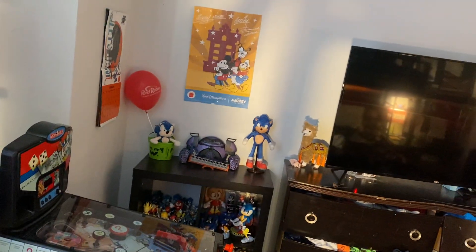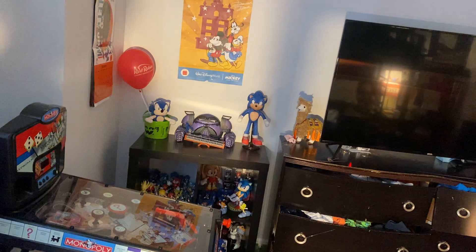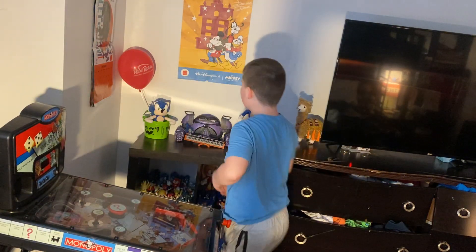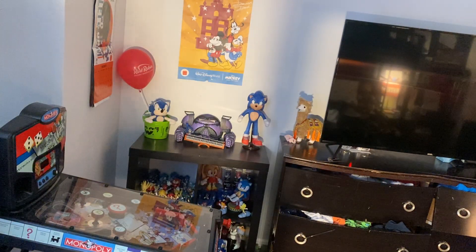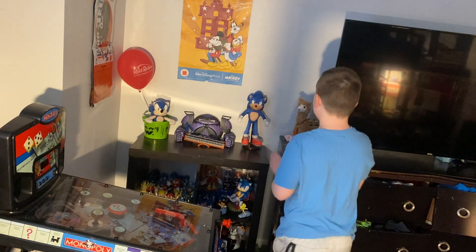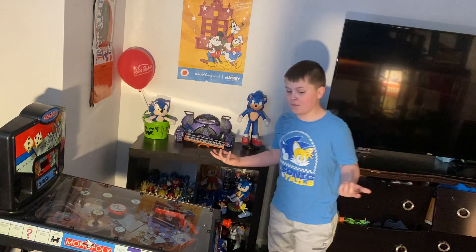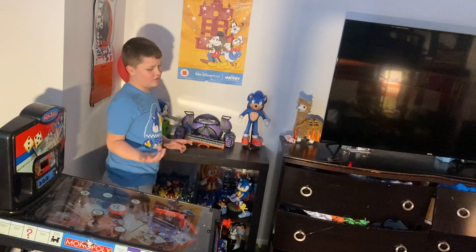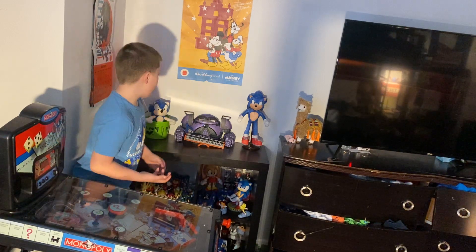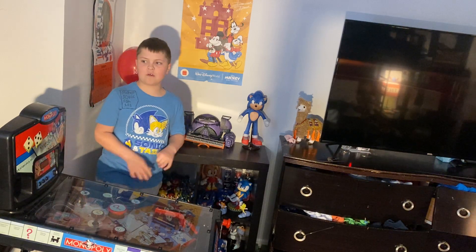Alright guys, I'm just setting up the camera to do my video. What's up guys? Welcome back to my channel. As you may not know, this is my new Sonic video room. I usually do a lot of this stuff. Thank you guys so much for subscribing to my channel. Anyways, let's get started.